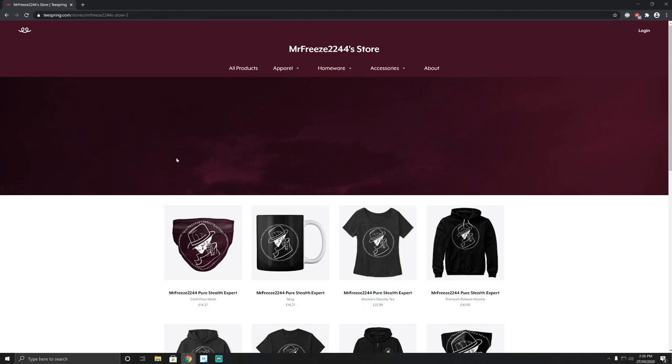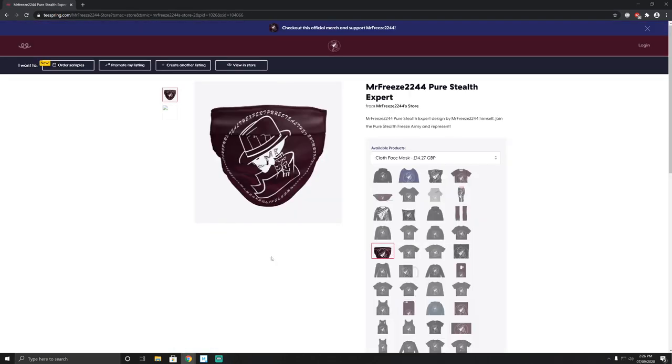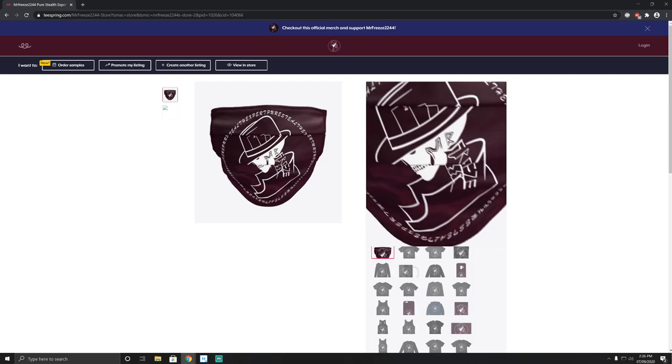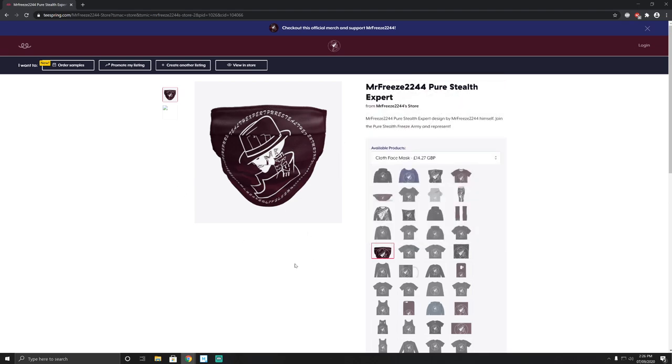This is the store that I've opened up today, available right now, and I'll leave the link in the description. It has an abundance of different things, including a face mask. If you are in the UK right now and you go into any supermarket, you are obliged by law to wear a face mask. So if you're going to wear one, obviously you want to represent — this is my purple design with the cloud in the background and my logo, really high quality.